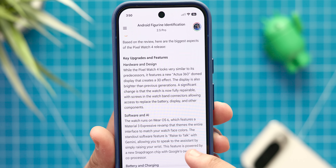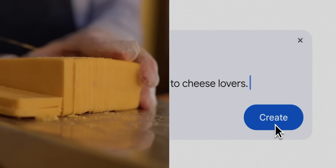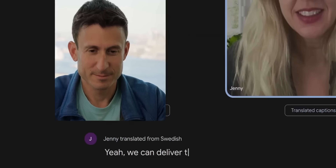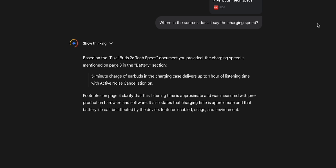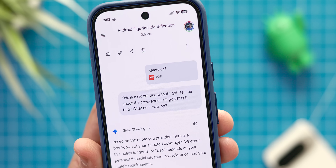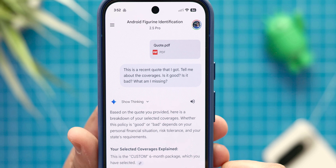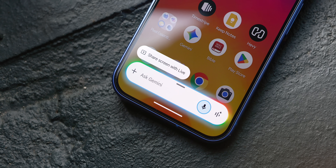Gemini can take these information-dense documents and make understanding them so much easier. If you have a 20-page apartment lease with complicated rules, you can upload it and ask: what are the biggest red flags? What are the most important rules? Can I have a dog? What's the late fee? The best part is you can ask Gemini to show you exactly where in the document these answers are coming from, which lets you verify the information yourself and avoid AI misinformation. I've used this so many times to make sure my understanding of a document is crystal clear, and for anyone newer to AI, this is immediately the most useful way you can engage with it.